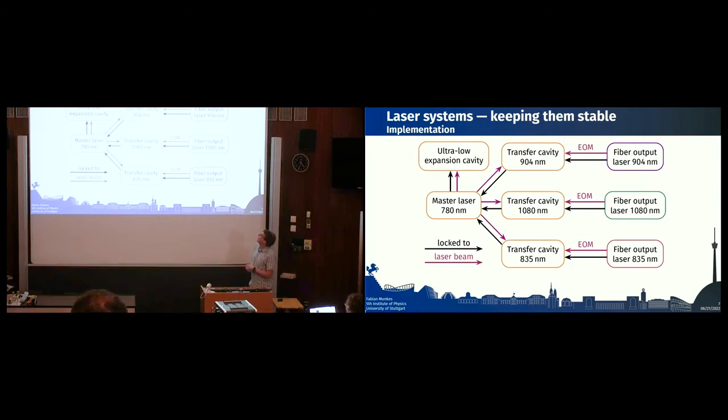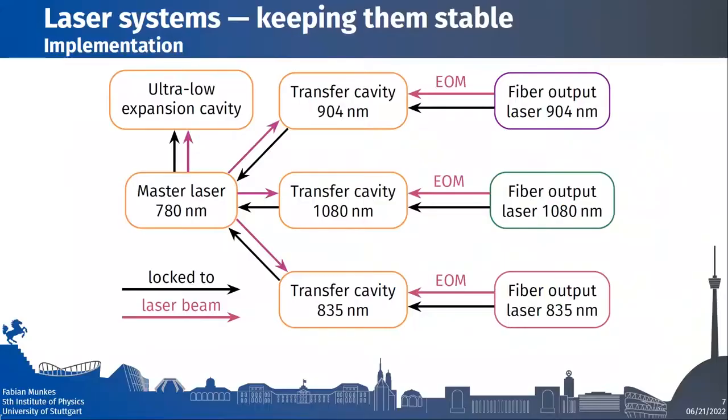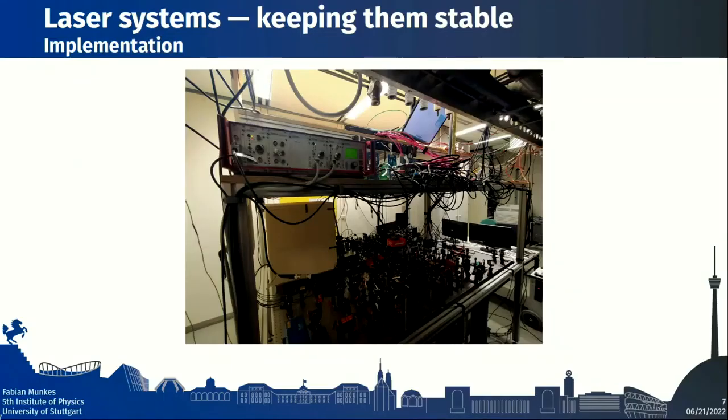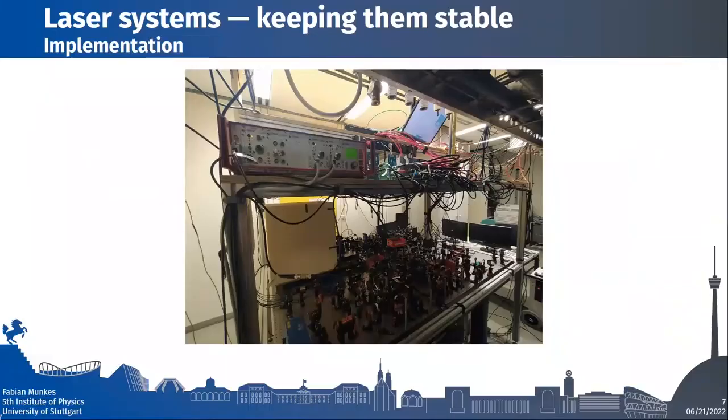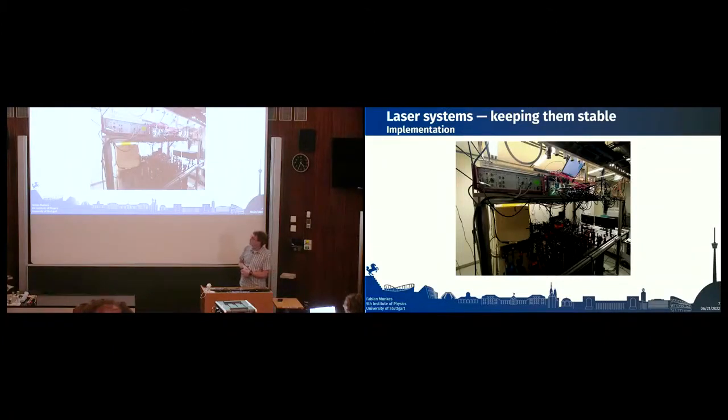We can still adjust the frequency using a few EOMs to shift the experimental laser frequencies as needed. In reality, the locking setup is quite complex: the lower half is the optical setup with transfer cavities, and the upper half is a lot of electronics. We use RedPitaya FPGAs based on a GitHub project that we extended into a server-client infrastructure, so we can lock the laser systems from all of our labs.